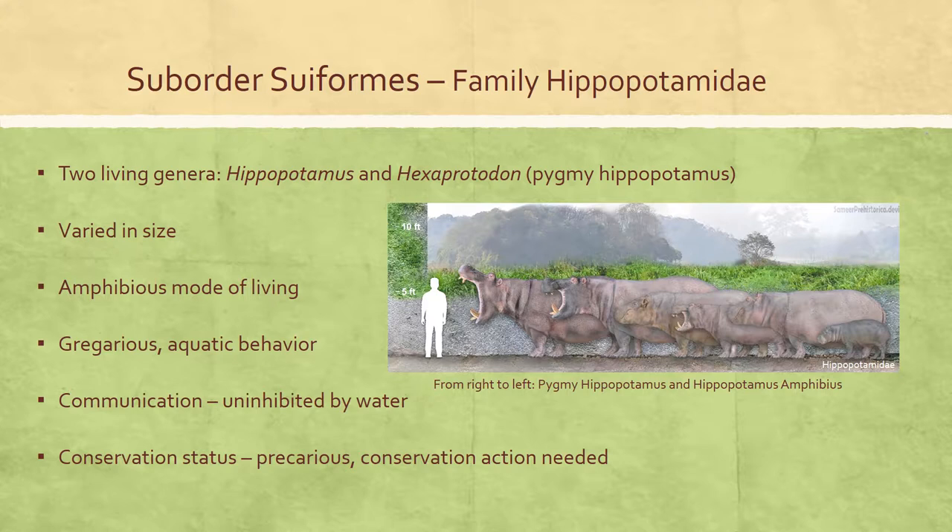The conservation status of hippos remains precarious, and the need for direct conservation action to protect hippos and hippo habitat across their range is a priority.